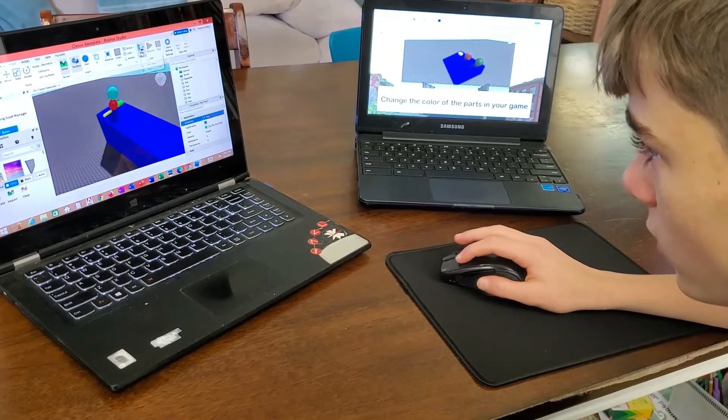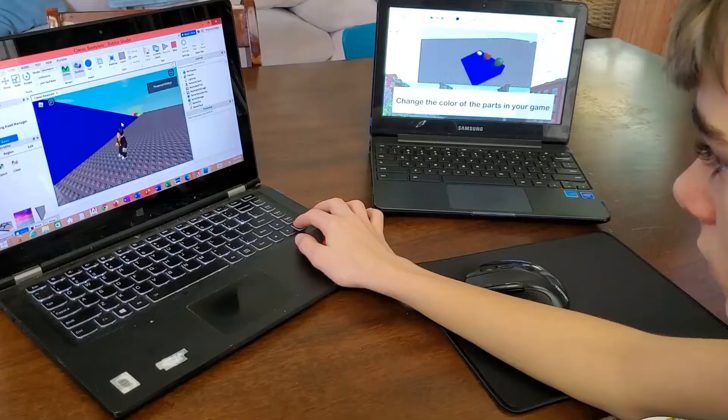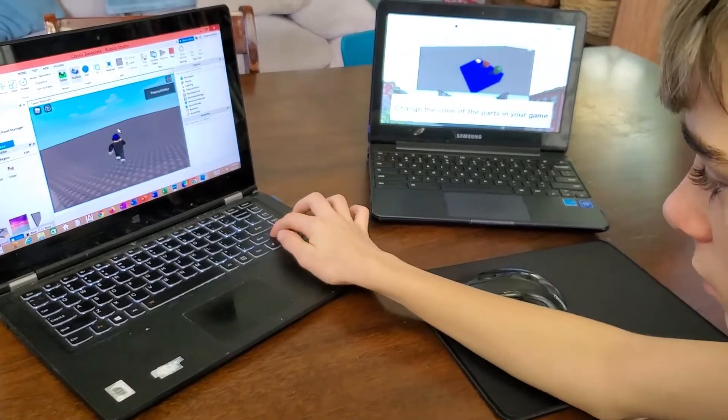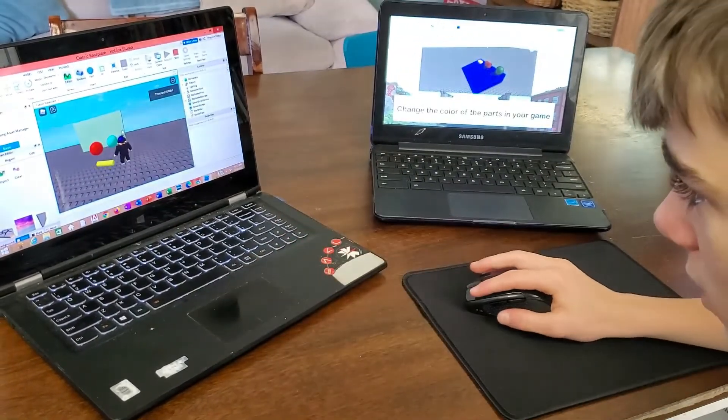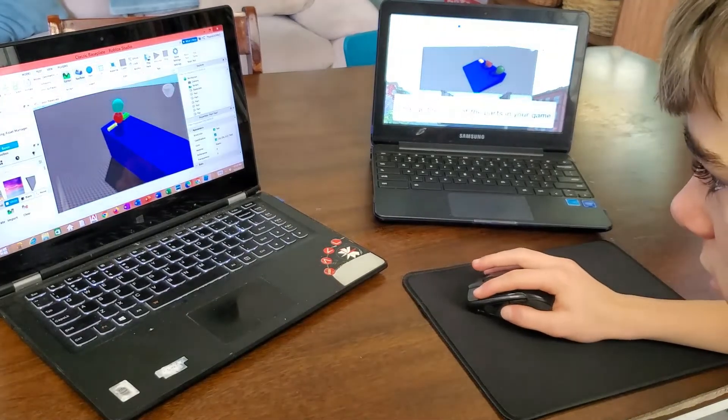Another cool thing is you can tap play and actually play inside the world you created. I also made a wall so you don't go off the map. Then if you want to get out and build more, you just push the stop button, which is pretty easy to do.